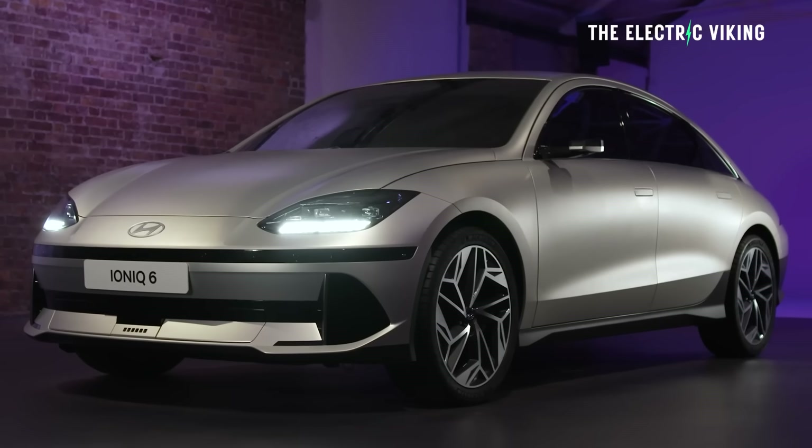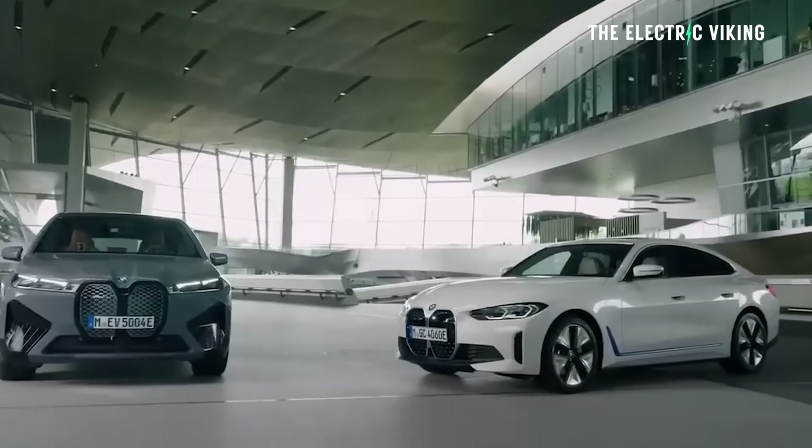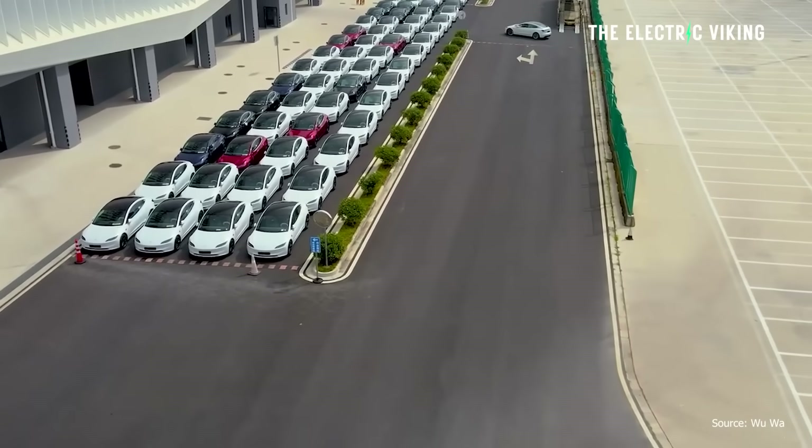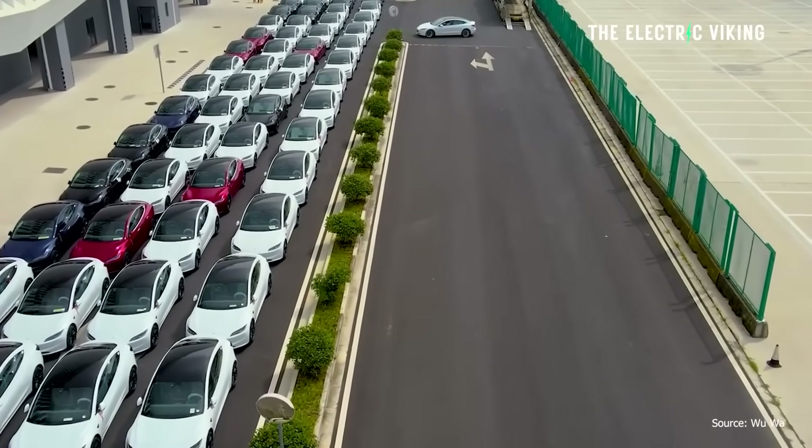They're saying it's better than a Hyundai Ioniq 6. They're saying it's better than the equivalent BMW vehicles, which are much more expensive. Now, I'm not saying I agree with that because I haven't driven it, but I will know pretty soon because the new Tesla Model 3 Highland will be delivered to Australian consumers at the start of January.